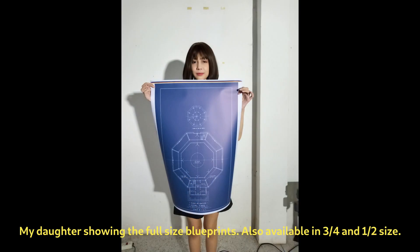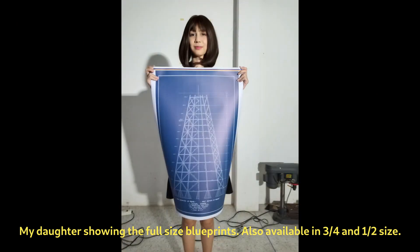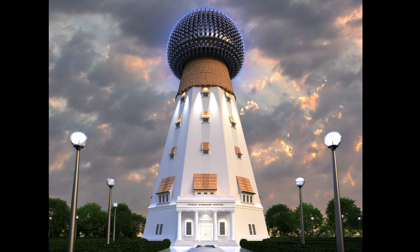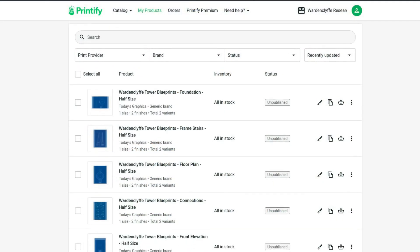These blueprints are not just pieces of paper — they are a gateway to understanding Tesla's visionary ideas and a way to commemorate his enduring legacy. Whether you're an engineering enthusiast, a history buff, or simply a fan of Nikola Tesla, these blueprints are a must-have for your collection.